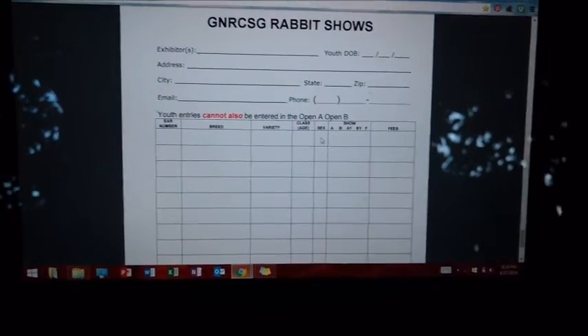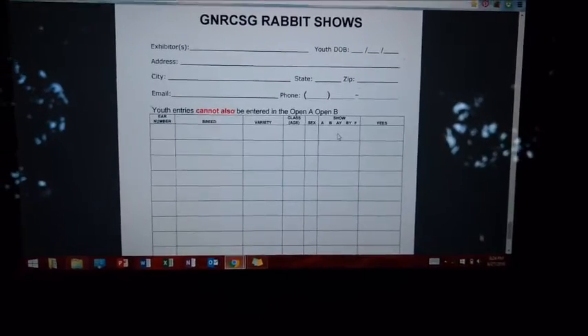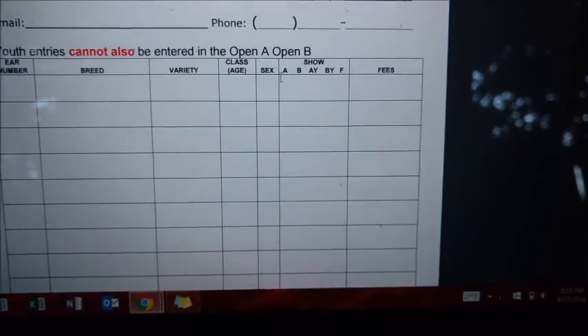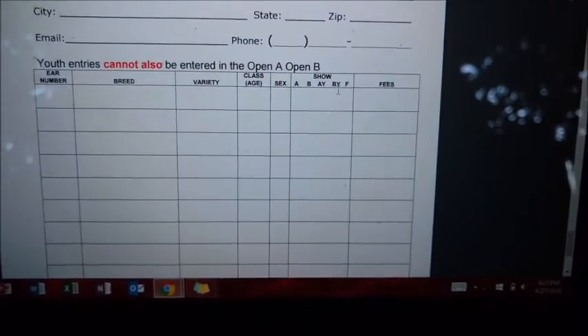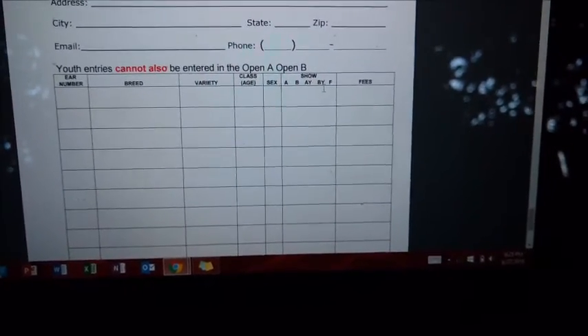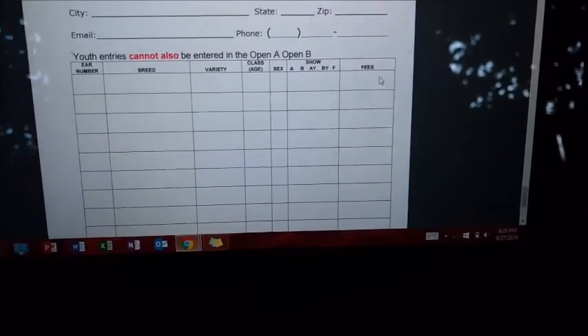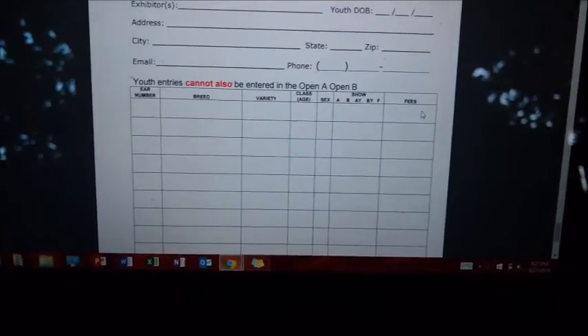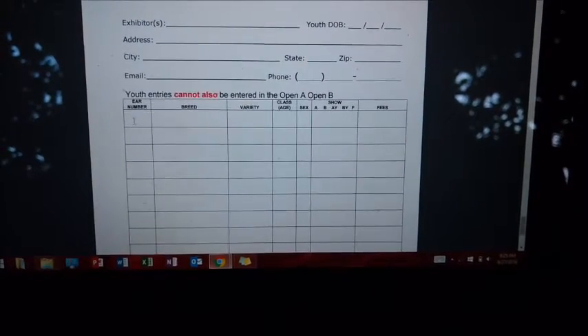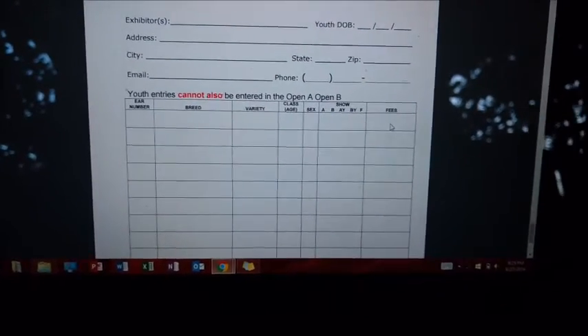Then sex: buck or doe. And then which show you're going to be showing in. You could show in Show A in youth and Show B in open, but you can't show in Show A in both youth and open. For my show I'm doing Show A and Show B in youth. Then you include the fees — for my show it's $3.75 per show per rabbit, so for two shows that's $7.50 for one rabbit.